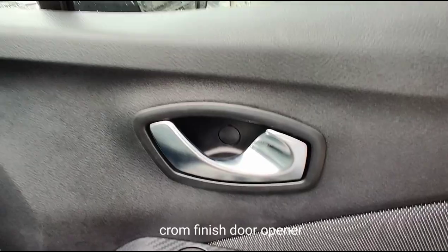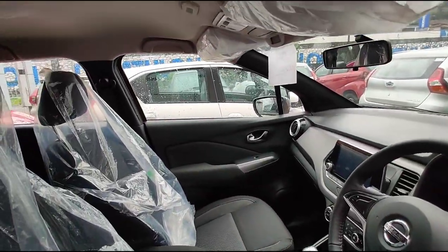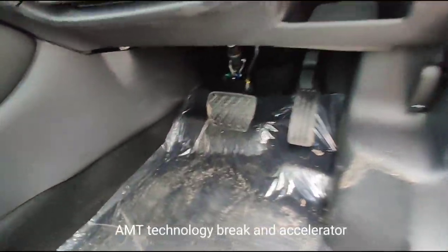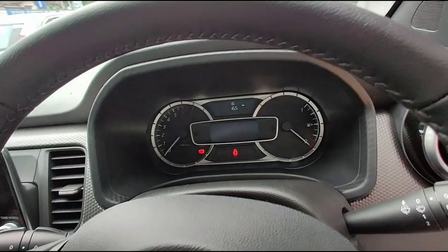The new Nissan Kicks is available in 6 monotone and 3 dual-tone color options. The monotone choices are Nightshade, Blade Silver, Bronze Gray, Fire Red, Pearl White and Deep Blue Pearl, while the dual-tone colors include Bronze Gray with Amber Orange, Pearl White with Onyx Black, and Fire Red with Onyx Black.